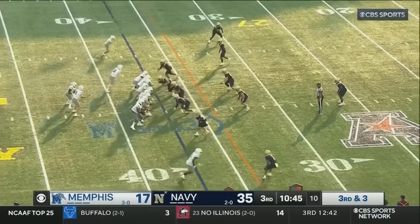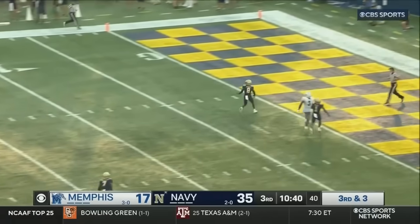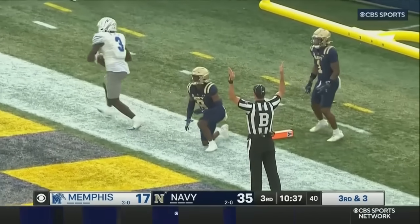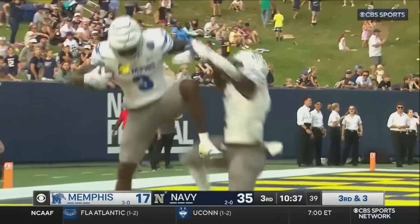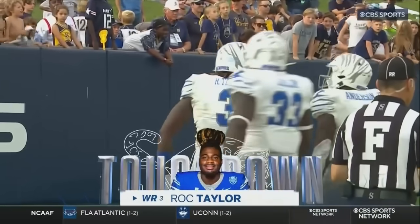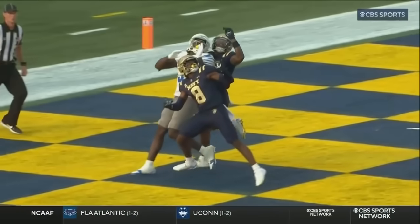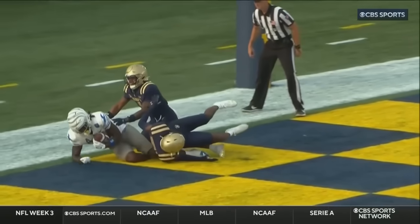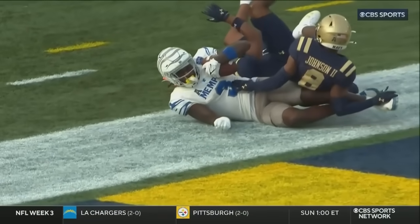Navy again shows pressure off the edge. On third and three, Hennigan drops, pocket holds. Hennigan takes a deep shot intended for Taylor in the end zone — it is caught! Touchdown! Taylor pulls it down with two Midshipmen draped on him. Making 41 straight games, Seth Hennigan has a touchdown pass for Memphis. Concentrate on the ball — Taylor sure did. He's got it. That's a beautiful play by Taylor.